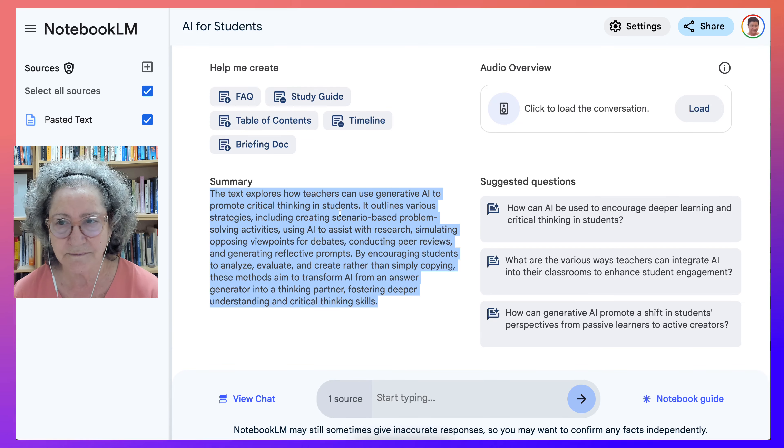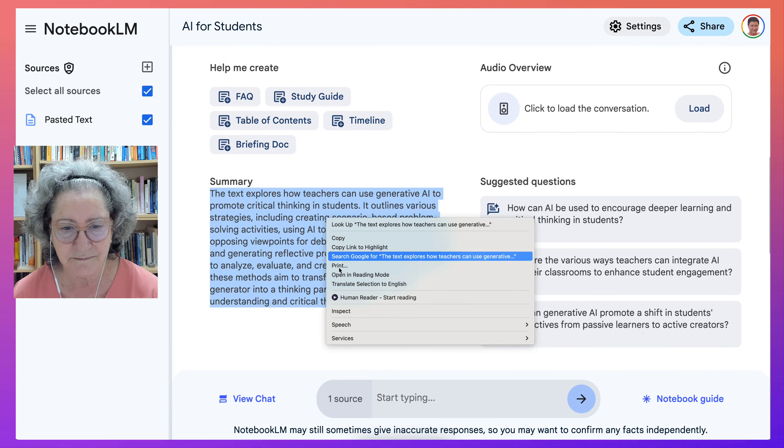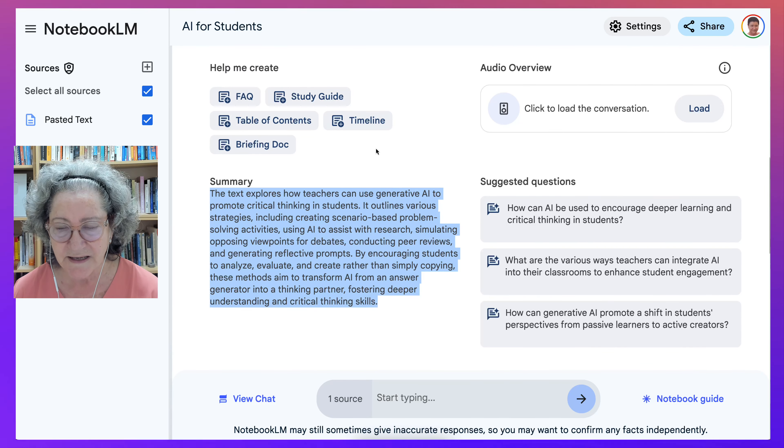The text explores how teachers can use generative AI to promote critical thinking in students. Notice that's how I stop. Any questions, let me know — if you're interested in Notebook LM, you may ask questions about that as well. Thank you for watching. Have a great day.